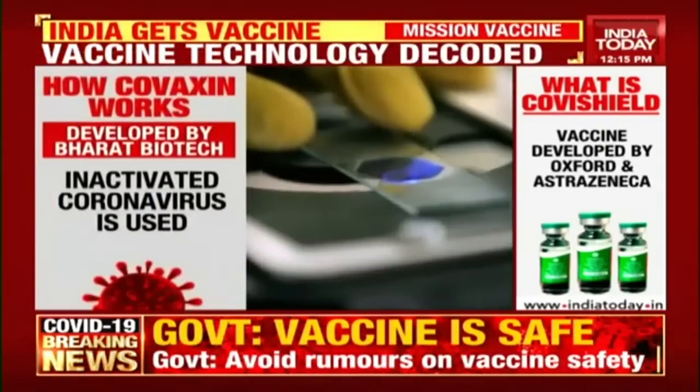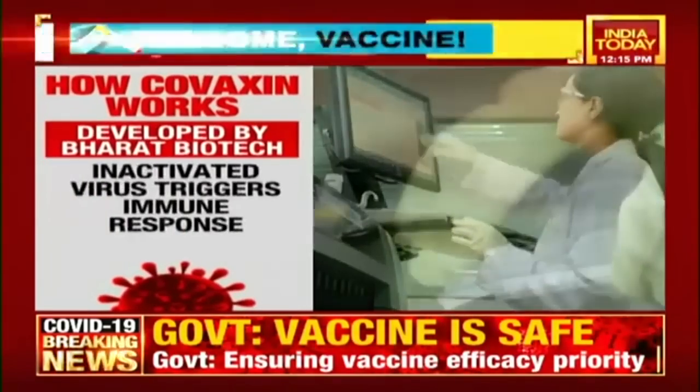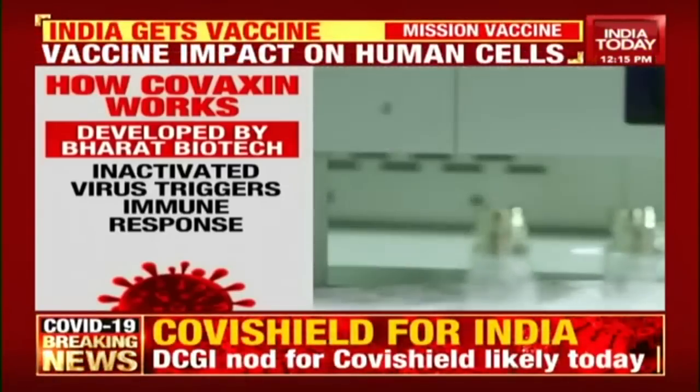Covaxin uses an inactivated coronavirus. The genetic material of the virus is destroyed so that it cannot replicate. The inactivated virus triggers an immune response when injected into the human body. The body will fight back if faced with a similar virus in future.